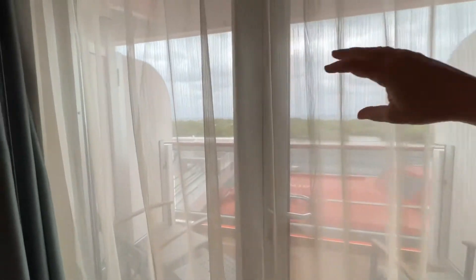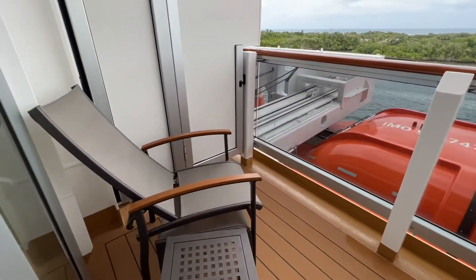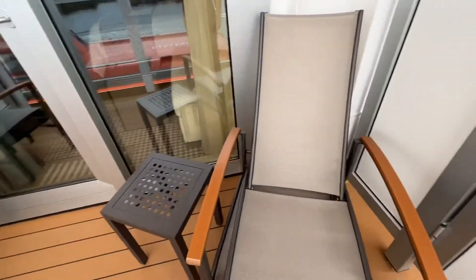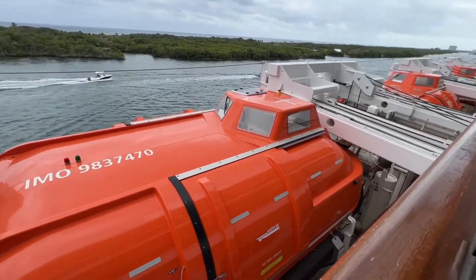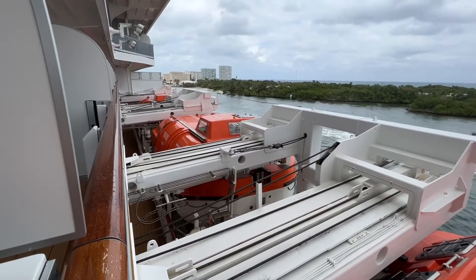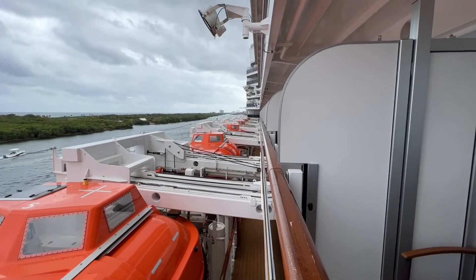So then this is my balcony. You have to turn the key to open it. And this is an obstructed view balcony — you can see I'm right next to the lifeboats. It has two little lounge chairs with a little table. Although it's obstructed straight through, you can still see everything above. It's a little less expensive than an unobstructed balcony, and you can see those on the upper decks.